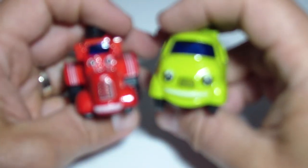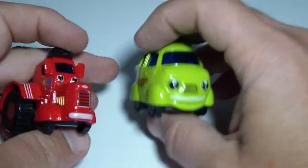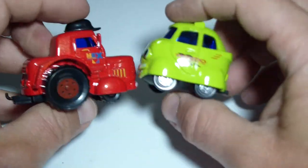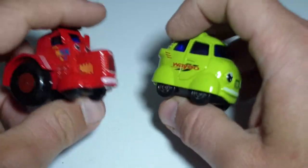Hey kids! Did you see the pack that I just found? I just found these beautiful two diecast cars, very unique diecast cars. They're non-brand, that's a non-brand.